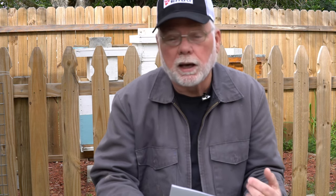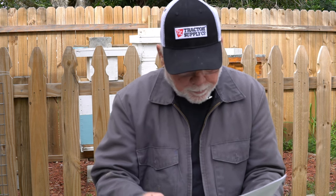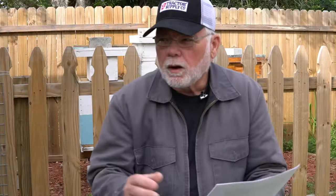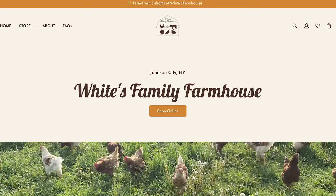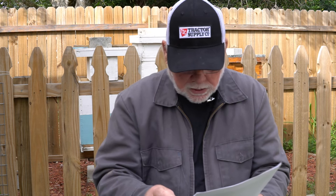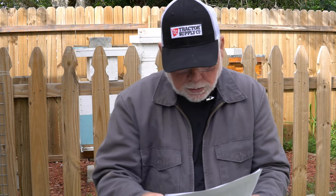Drew does not have a website but does have a Facebook page, and as far as I know most of these people are working on putting together websites for the future. The next one on the list is White's Family Farmhouse, run by Bob White and his family, located in the quiet town of Maine, New York. They carry Jumbo Brown Coturnix hatching eggs and live birds, chicken hatching eggs and chicks including Australorps and Barred Rocks. They also have hatching eggs, meat rabbits, farm fresh eating eggs, and Balut available through farm pickup. Bob will be shipping throughout the contiguous 48 states — check them out at whitesfamilyfarmhouse.com.